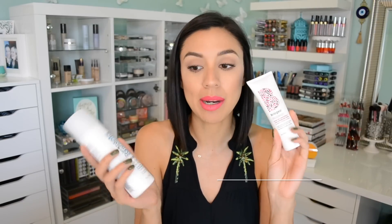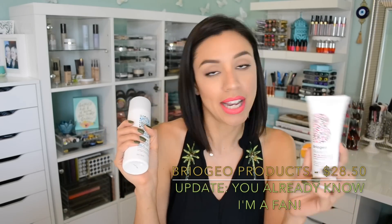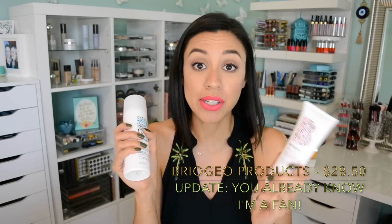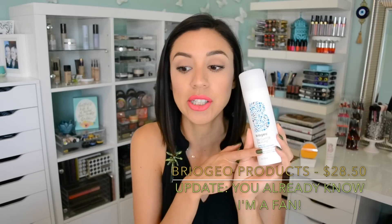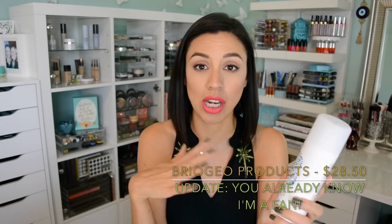Another brand you guys hear me rave about all the time — a staple in my short hair routine — is Briogeo. They carry the brand and I needed a refill of the Rosarco Blow Dry Perfection and Heat Protectant Cream. It protects your hair as a heat protectant but it doesn't weigh my hair down, which I totally need. Then there's the Briogeo Be Gentle Be Kind clarifying shampoo that I really like — I kind of bounce between this one and the Shea Moisture one.